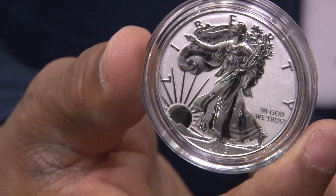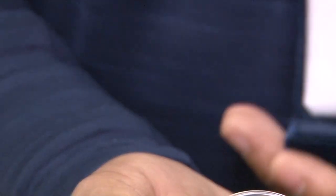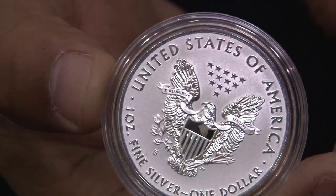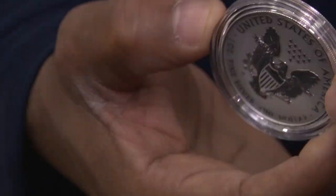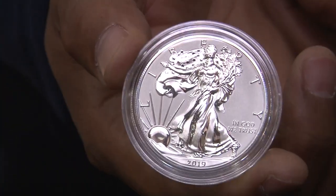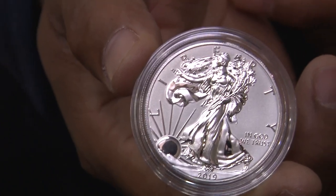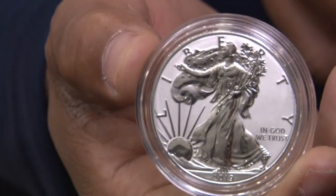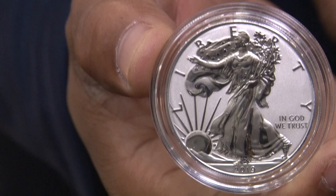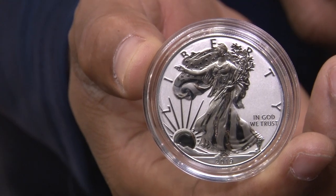Where's the best place to find out where these coins are trading? eBay — that's mainly my source. I was fortunate enough to get one directly from the mint. What did it issue for and what's it trading for? It issued for $65 plus shipping. Now a lot of the graded coins are trading at just under $2,000.